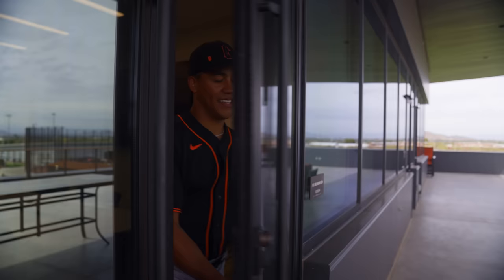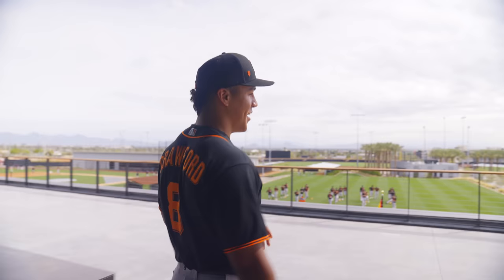This is the final spot, and by far my favorite. You've got the view of everything — the fields, the mountain ranges — you get to see it all. Thank you guys for tagging along. My name is Reggie Crawford and this is Papago.